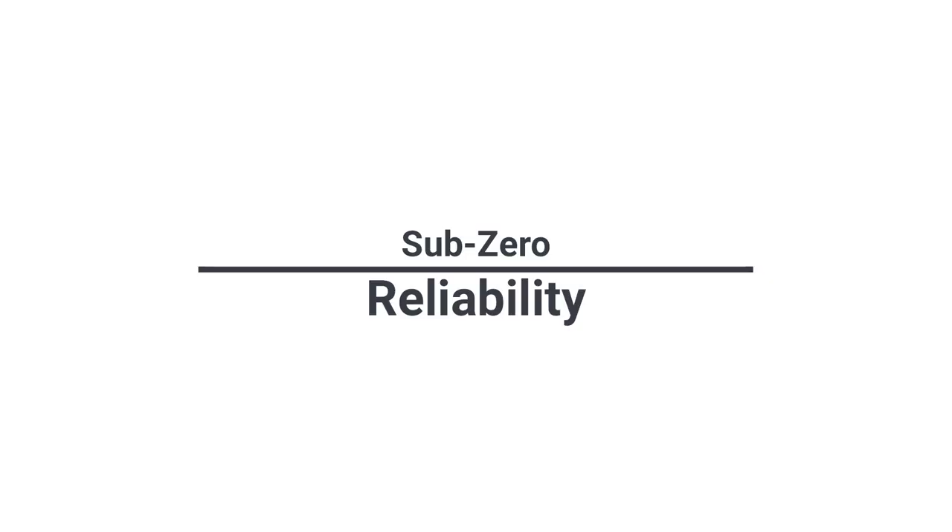Possibly the most impressive feature of Sub-Zero is its reliability. Sub-Zero has the fewest problems of any built-in refrigerator based on our internal statistics of 37,061 service calls logged by our service team last year. Most of the problems revolve around installation and actual service as well. Of all the calls logged over the years, there has never been a Sub-Zero compressor failure out-of-the-box, ever.